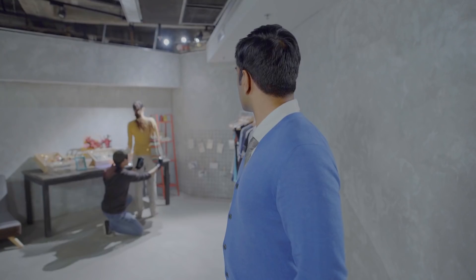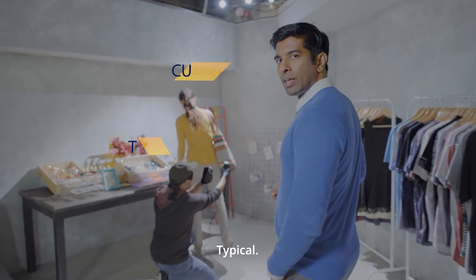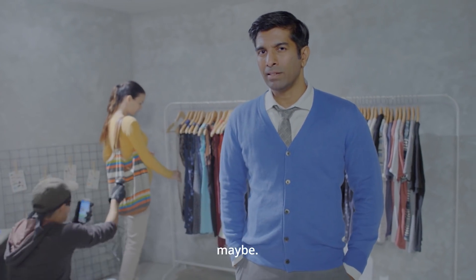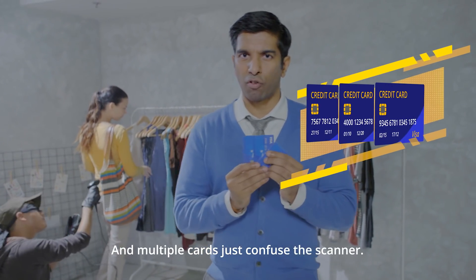Follow me. Take a look at this guy — thinks you can just scan cards. Well, he's got to get within four centimeters of the card. In a staged environment, maybe. But in reality, difficult. And multiple cards just confuse the scam.